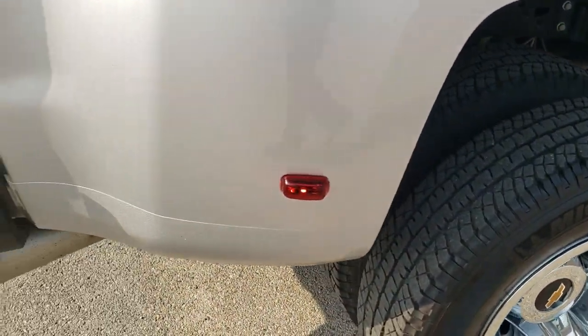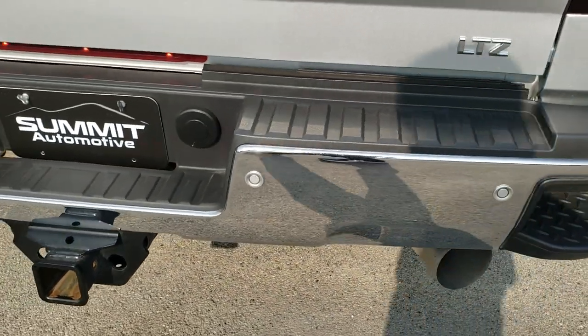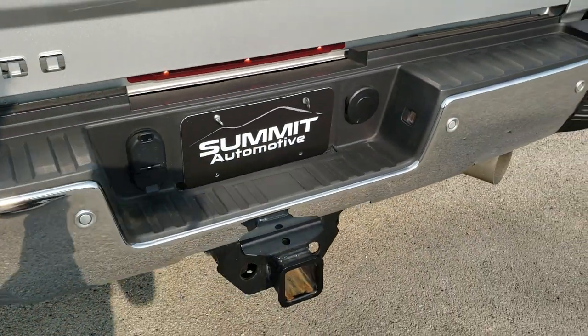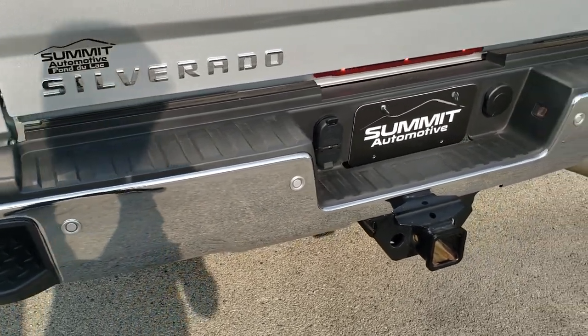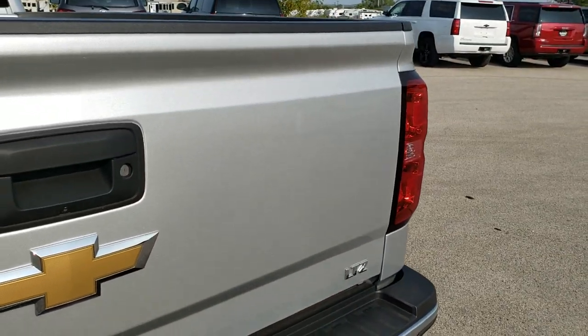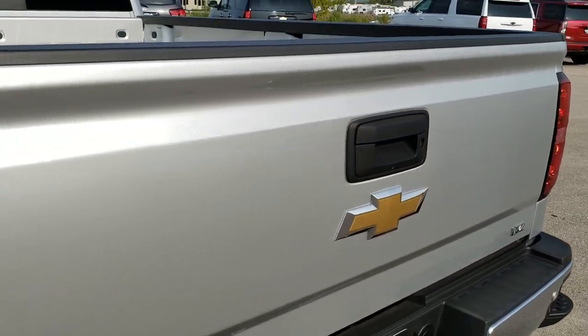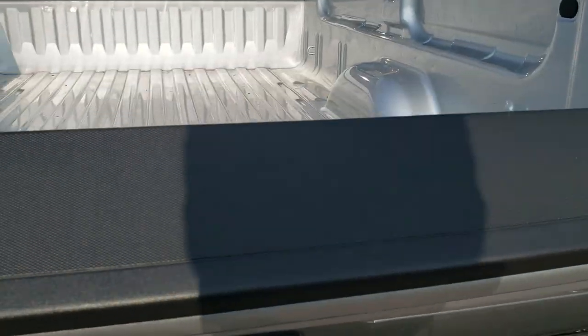As we come around to the back of the vehicle, you'll see that the rear bumper is dent free. It has the full towing package which includes receiver hitch, 4-pin and 7-pin wiring. You get the in-bumper steps as well as the rear bumper park assist. That tailgate is absolutely perfect and has the shock-down assist tailgate.